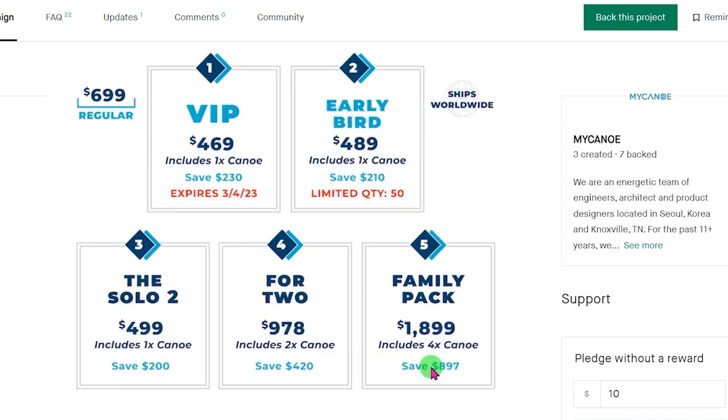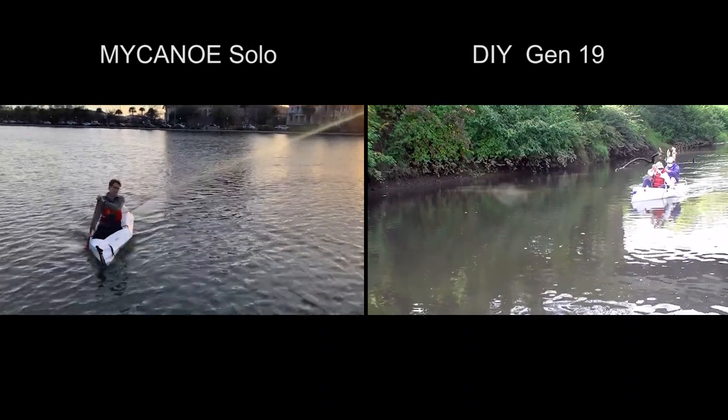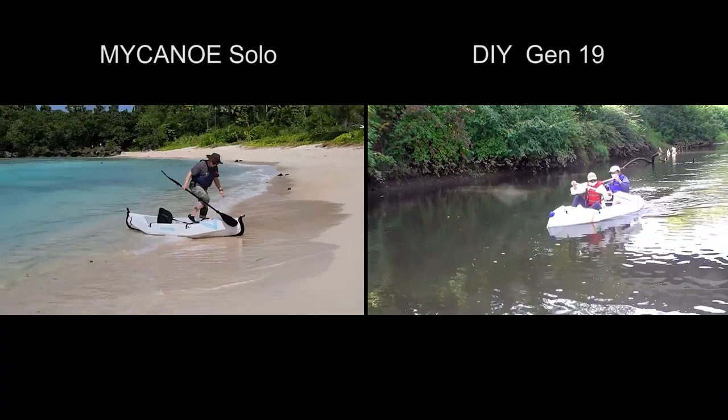I missed the time frame to get this canoe at $469, but at $489 it is still a reasonable price. This canoe actually inspired me to build a similar one last year and I spent around $80.